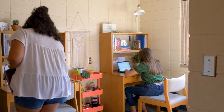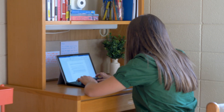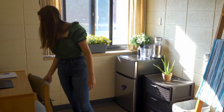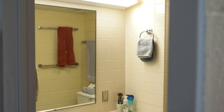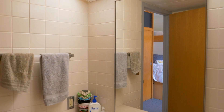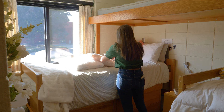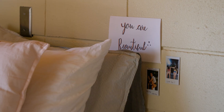This building houses freshmen and sophomore women with three to four per room. Each room has two bedroom spaces with a shared bathroom in between. These rooms have a mix of both permanently lofted beds and stackable beds and furniture with built-in closets.